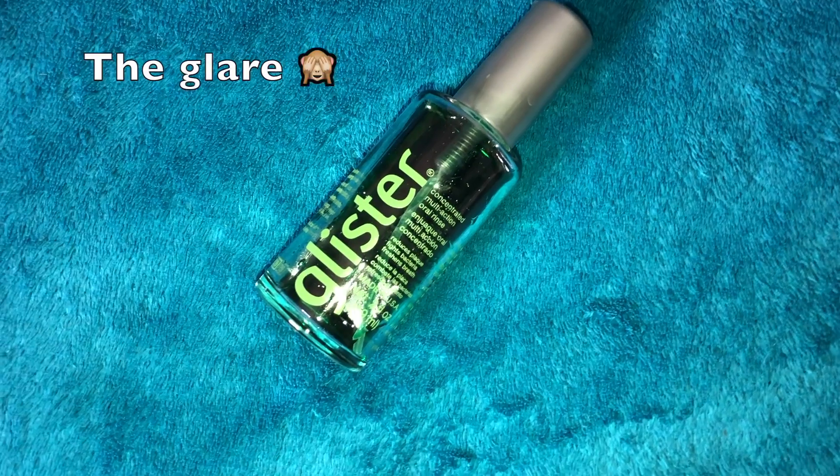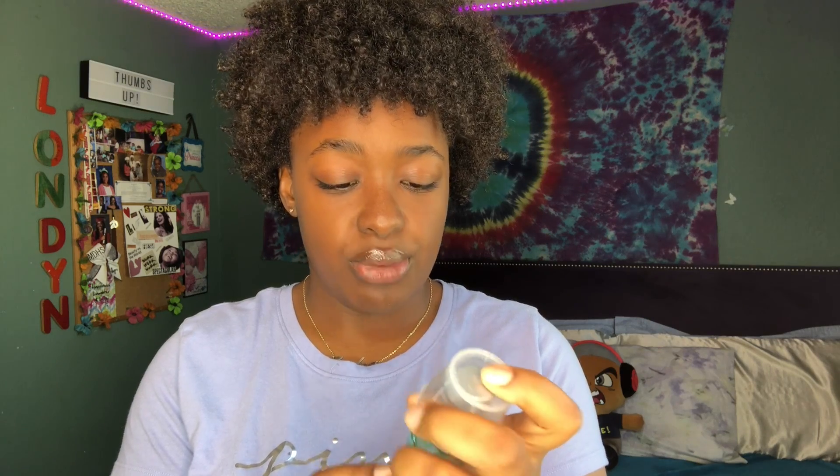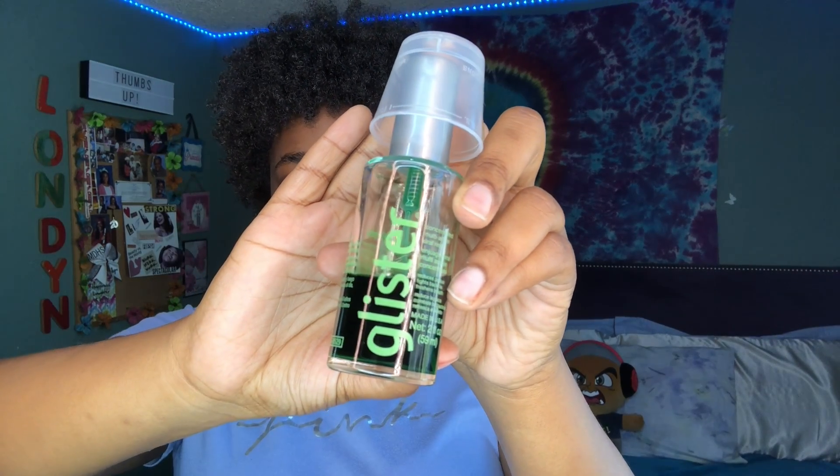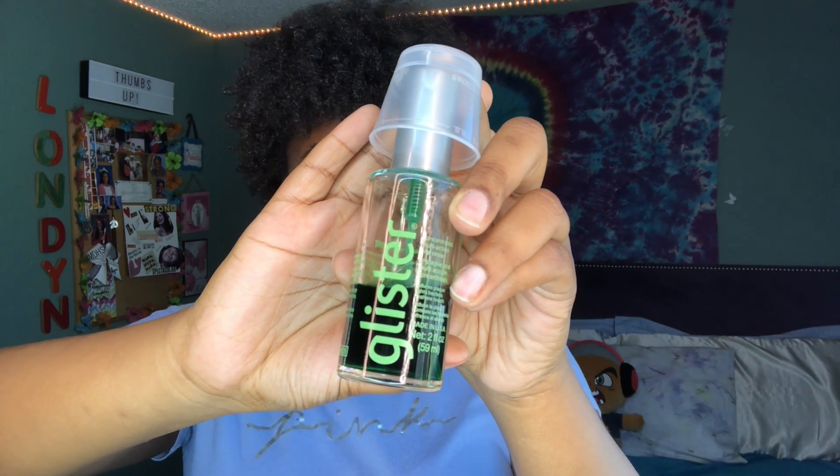I actually brush my teeth in the shower, so I'll show you my teeth products. Before I brush my teeth at all, I go in with the Glister Concentrated Multi-Action Oral Rinse. This reduces plaque, fights bacteria, and freshens breath. I like to use this before brushing because it really melts the bacteria in my mouth so I can brush it off easily after.